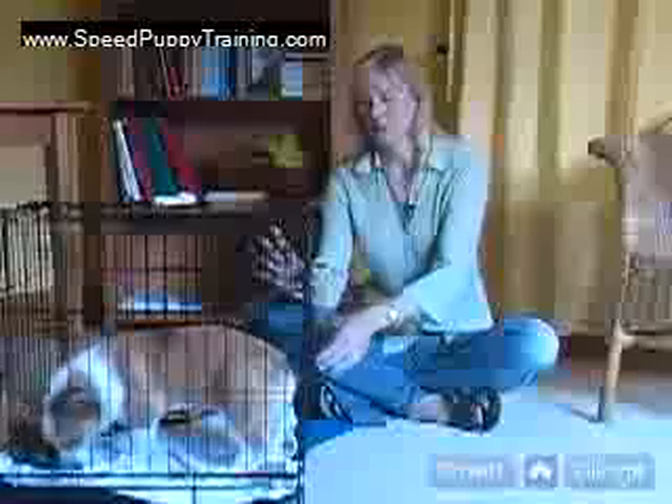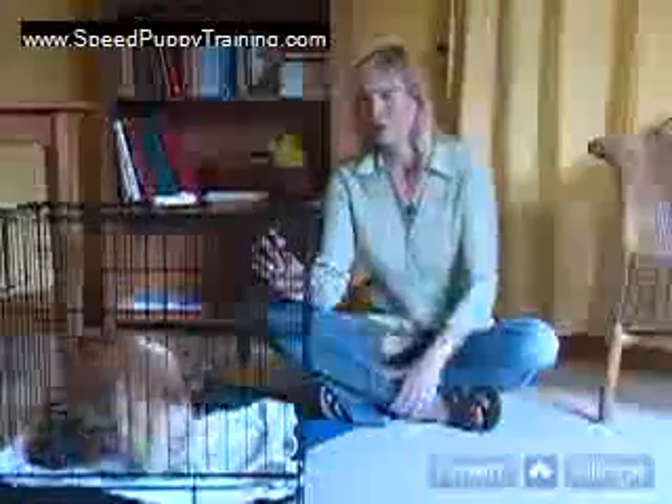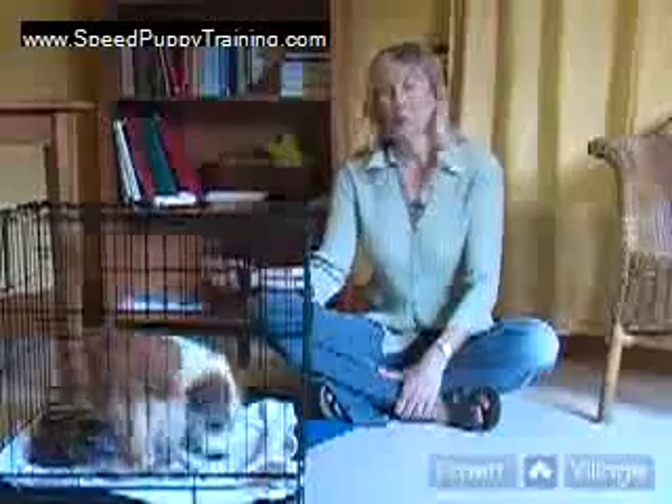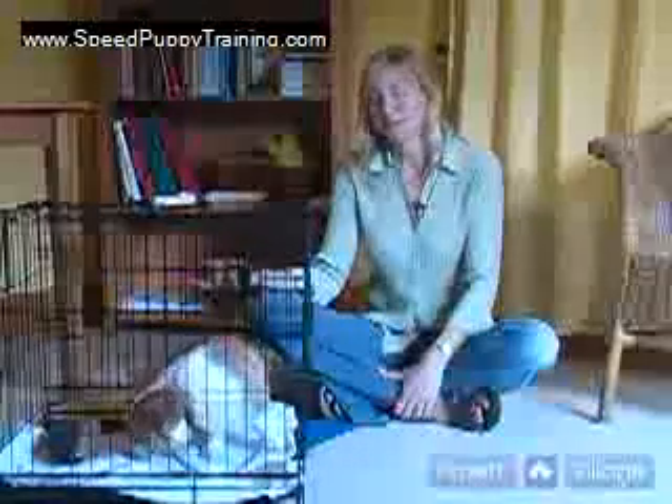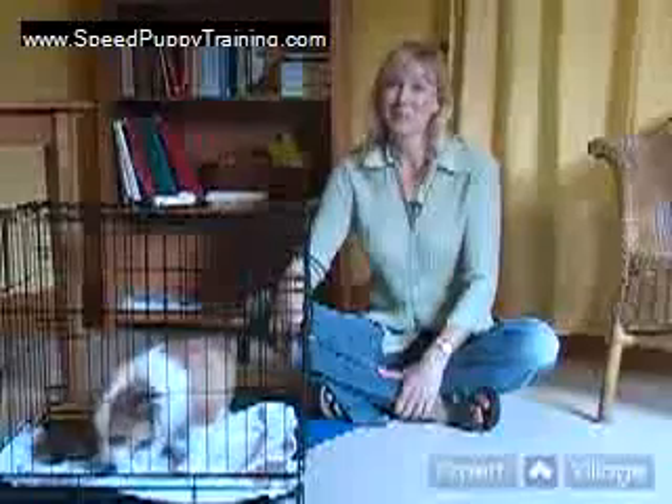When you need to leave him for an extended period of time — check out the video on housebreaking your puppy if you haven't already — or you need to go to the vet, you can transport him safely and he's happy as a clam in his crate. So that's how to crate train a puppy.